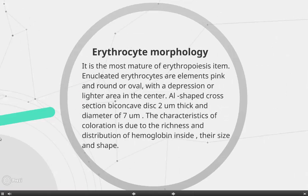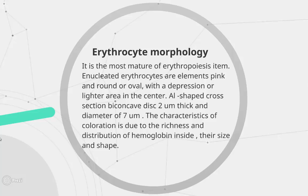Erythrocyte morphology: Erythrocytes are the most major element of erythropoiesis. Anucleated erythrocytes appear pink and round or oval, with a depression or lighter area in the center. They form a disc 2 micrometers thick with a diameter of 7 micrometers. The characteristic coloration is due to the richness and distribution of hemoglobin inside, as well as their size and shape.